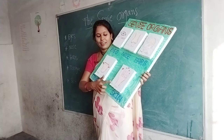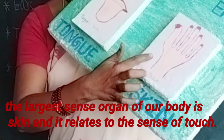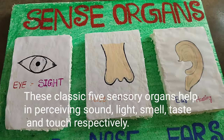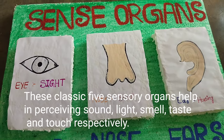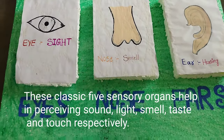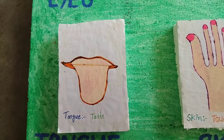Next, skin. The largest sense organ of our body is skin and it relates to the sense of touch. These five sensory organs help in perceiving sound, light, smell, taste and touch respectively.